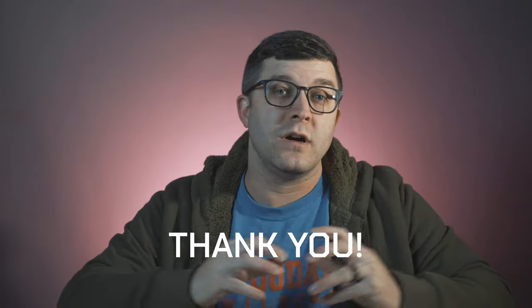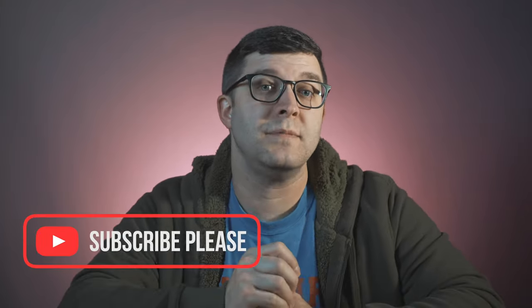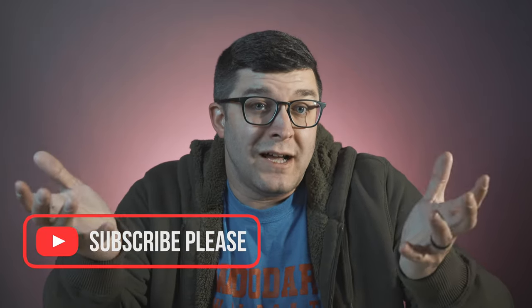Thank you for watching everyone, we appreciate it so much. We are growing like crazy and I want you to grow with us. We just passed 1,500 subscribers on the channel. Thank you so much for the support, and if you have not subscribed, my question is why not? It doesn't cost you anything and it helps us out a lot. I have a very lofty goal of hitting 5,000 subscribers by the end of 2023, so let's make that happen.